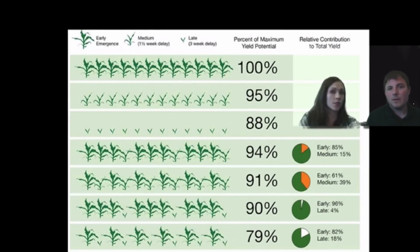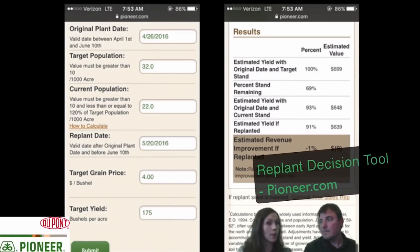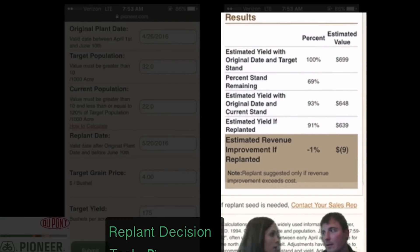That obviously comes into the replant discussion. If I have a 200-bushel yield environment versus a 150-bushel yield environment, I may make different decisions on what I'm going to do with that stand. A great place to go if you have questions like this is our pioneer.com website, where you can access our replant calculator. It allows you to put in your original planting date, your target population, where you're sitting today with your current population, and when you could potentially get back into the field. It gives you a realistic look at your options and what your revenue improvement would be if you replanted.